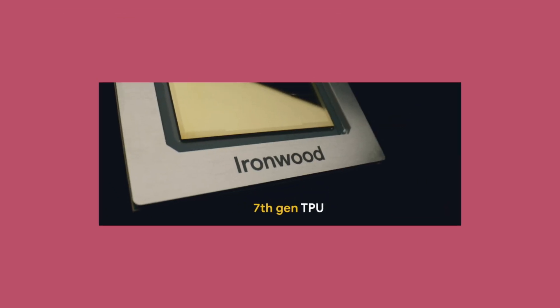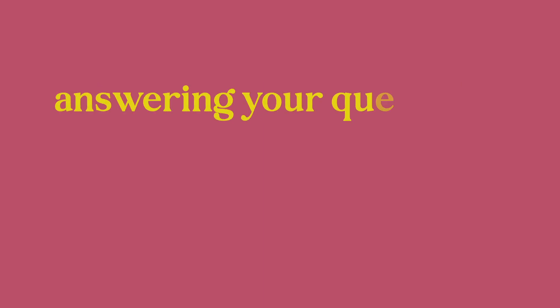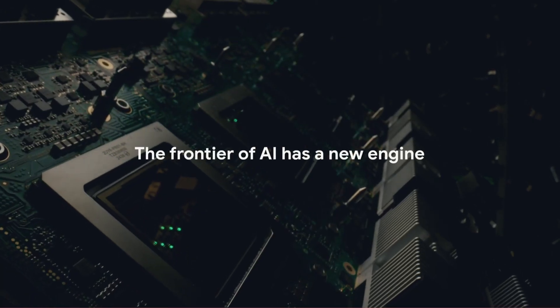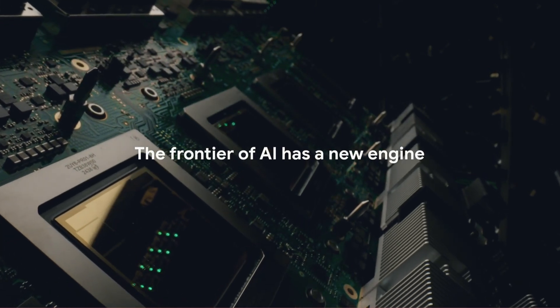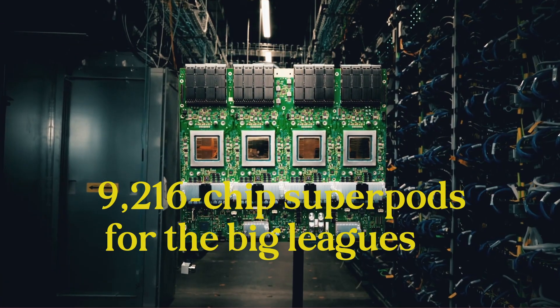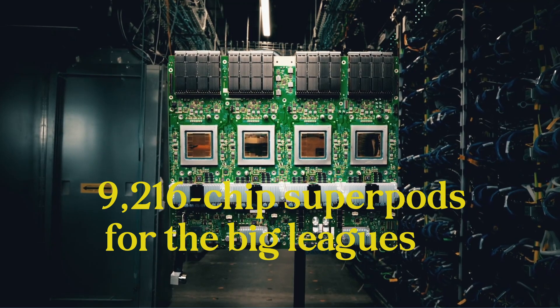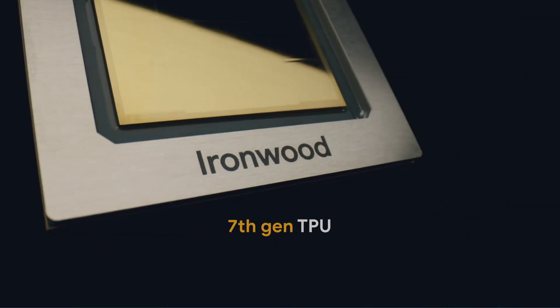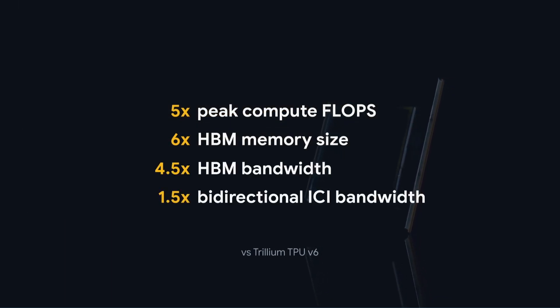The newest TPU version, Ironwood, is all about inference — the stage where models stop learning and start thinking: answering your questions, generating images, or running chatbots. Ironwood chips are liquid-cooled because they get ridiculously hot while handling massive throughput. Google ships them in 256-chip pods for mid-scale inference and 9,216-chip superpods for the big leagues. Think of entire cities of chips humming in sync — Google turned data centers into neural jungles: dense, fast, and alive.